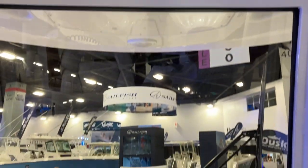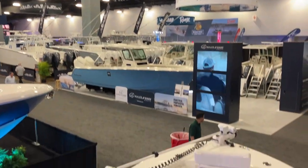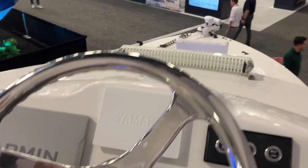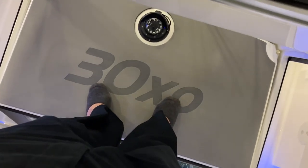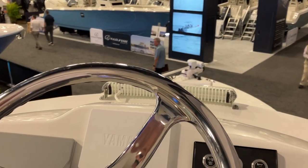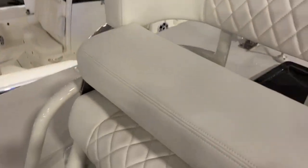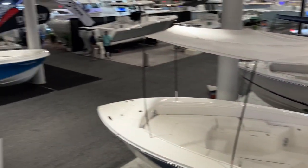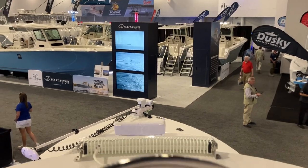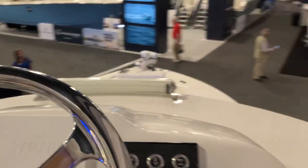We're going to step up here to the upper helm. It doesn't take up a lot of space, and if you look down below, I'm standing on the dash of the lower helm. Standing up here is very, very comfortable. There is a nice bench seat, so you can get two people up here running if you wanted to. And of course, a whole other set of electronics up here for the captain.